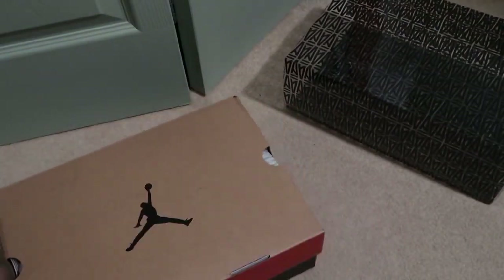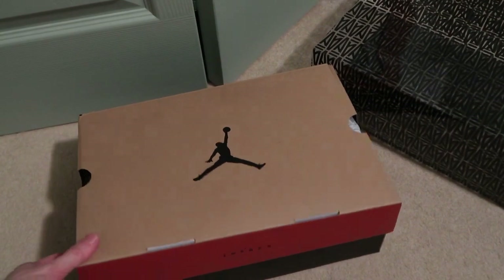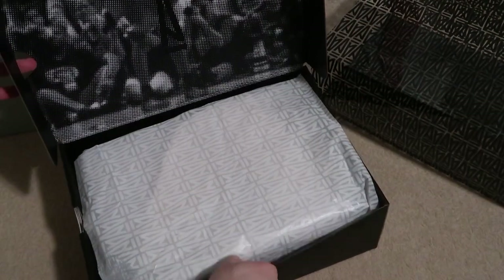It comes with this little slide-out box. Some shoes are pretty expensive — shipping was like 20 bucks. Should have waited, but it's all good.